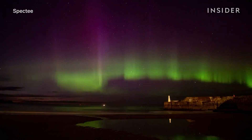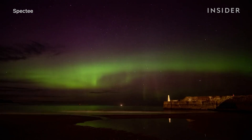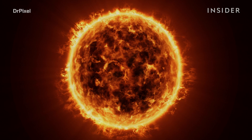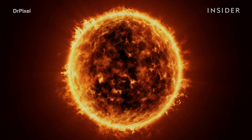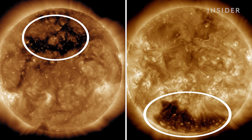But at the moment, scientists say these winds will likely just reveal stunning northern lights. Every 11 years, the sun goes through periods of low and high activity in its solar cycle. Right now, the star is growing more active, so coronal holes are showing up. But they usually appear on the sun's poles.